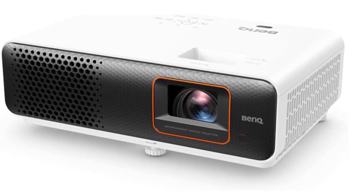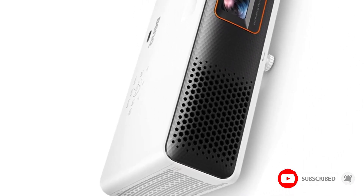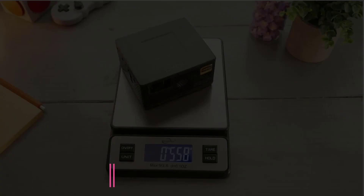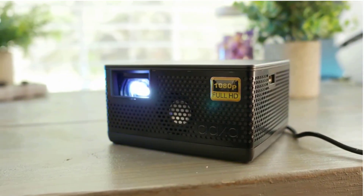Number four: the BenQ TH690ST. With minimal input lag and good color accuracy, the BenQ TH690ST is a significant step up from entry level, making it an acceptable short throw projector for watching movies and gaming.